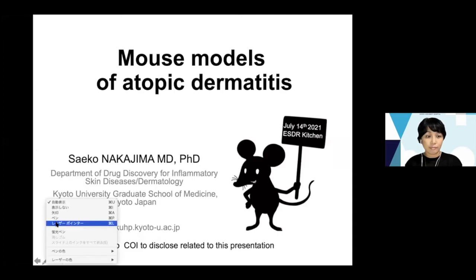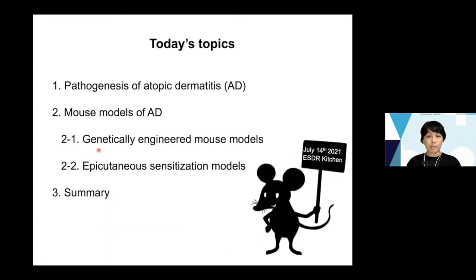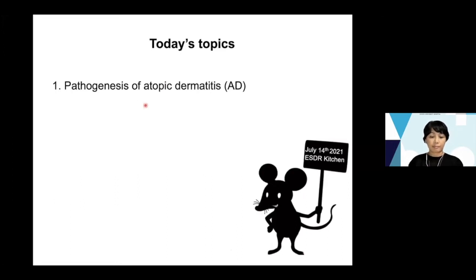Good afternoon everybody. Thank you so much for your kind introduction, Julien. I'm Seiko Nakajima from Kyoto University. Today I'm going to talk about mouse models of atopic dermatitis. It is very difficult to explain all the mouse models in detail, so I will pick up some established or very famous atopic dermatitis models and show some of our studies related to those models. I will start from the pathogenesis of atopic dermatitis and then move to the mouse models.